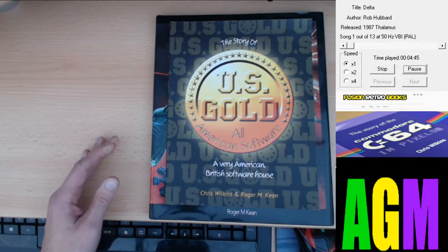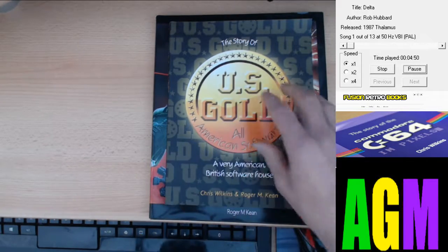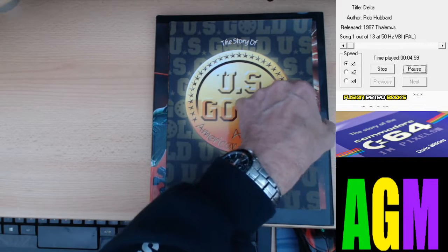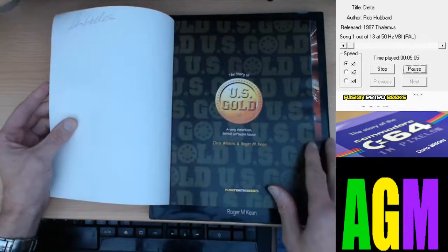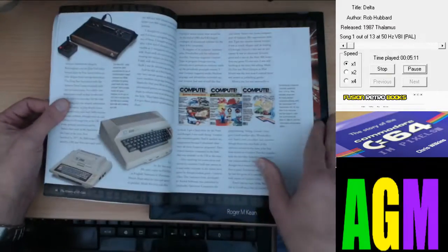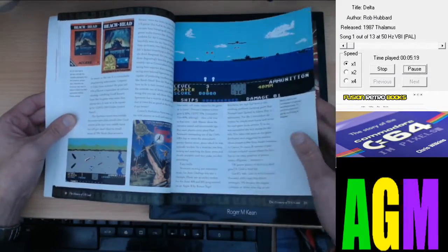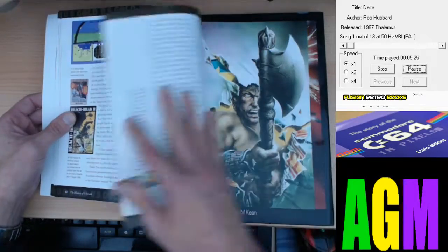Back to the index — well, that's that one. Available at Fusion Retro Books, FusionRetroBooks.com. Get into your retro gaming — well worth it. This also came with it: The Story of US Gold, all-American British software house, by Chris Wilkins and Roger M. Kean. This covers various things about US Gold — once again signed — from its history to the various games it did.